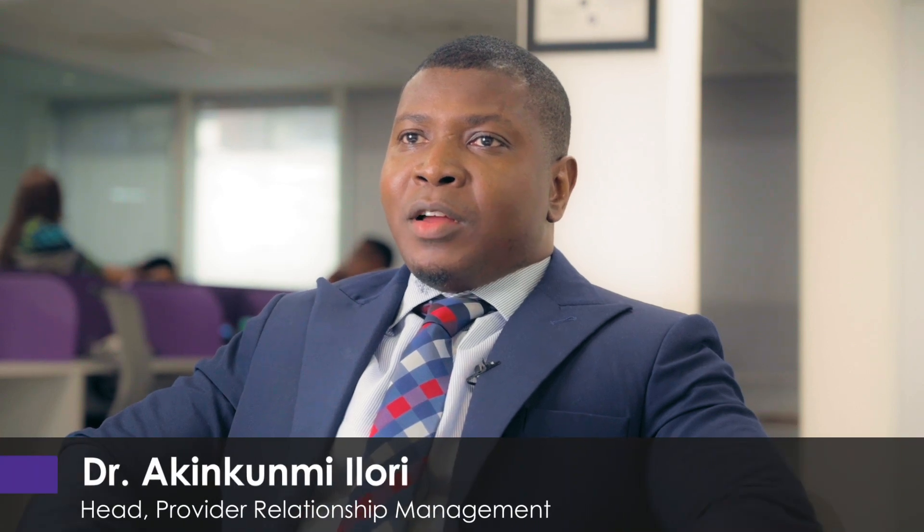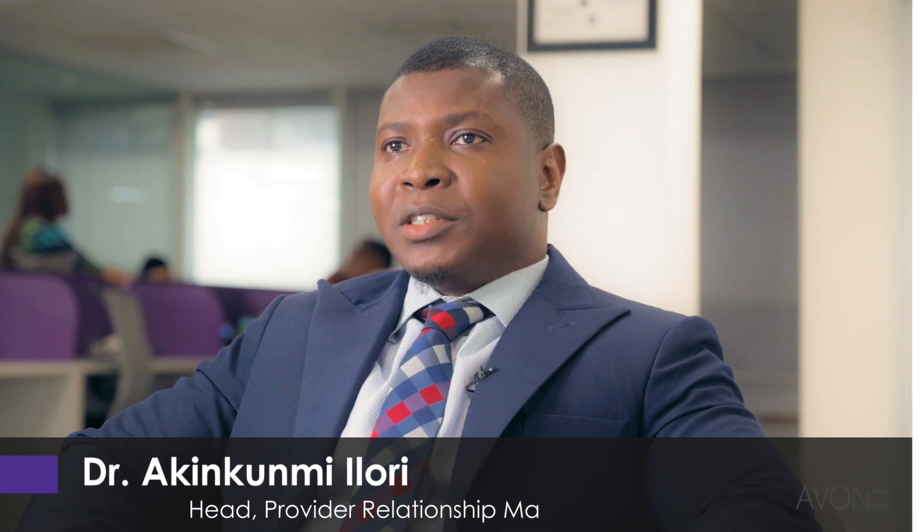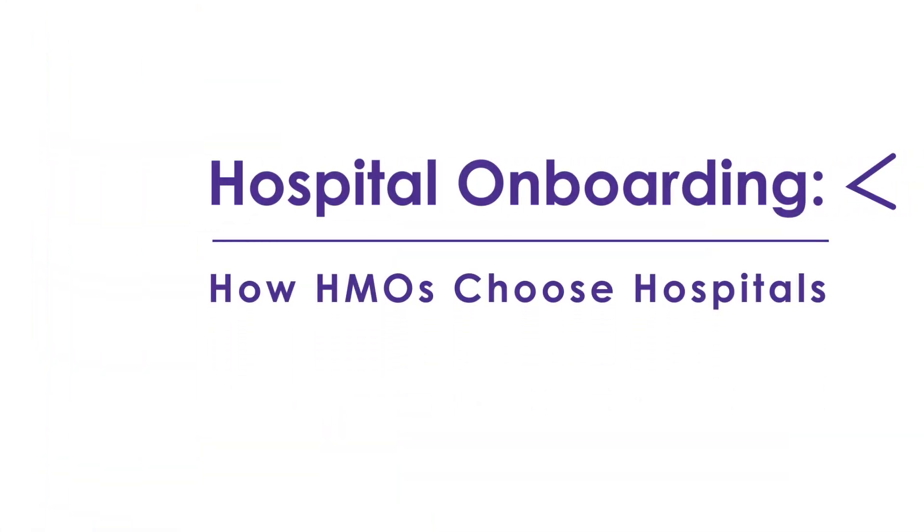My name is Dr. Akin Kumi Lory and I work at Avon HMO as the Head of Provider Relationship Management. Provider relationship management basically entails the onboarding of hospitals and healthcare facilities, and also maintaining a very good relationship with them to make sure that their services are top-notch and meet standard protocol.